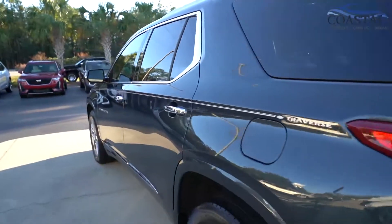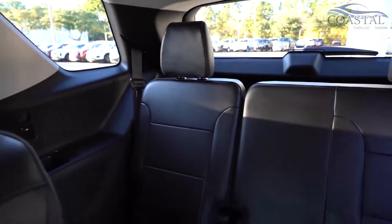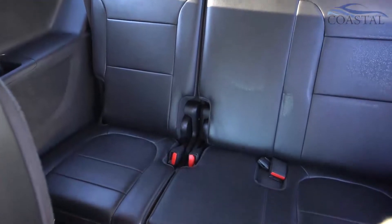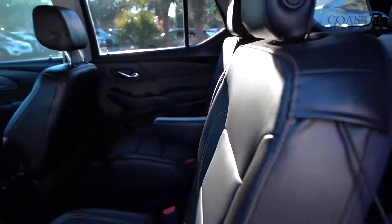Let's take a look at the second row again. This vehicle seats three in the third row, two in the captain's chairs, and of course two in front.